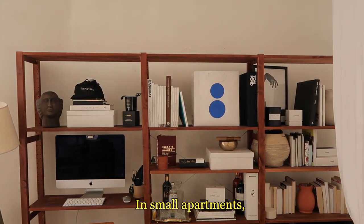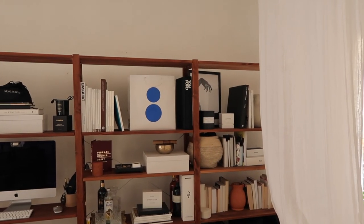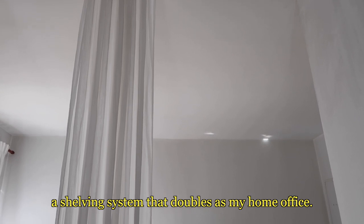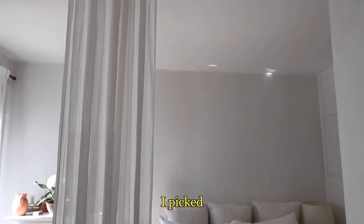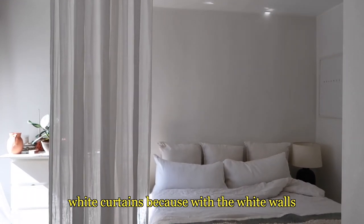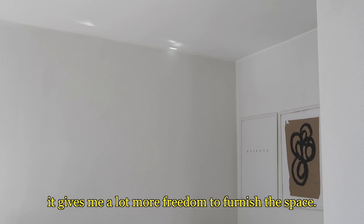In small apartments, thinking about your space is pretty important. I chose a shelving system that doubles as my home office, and I picked white curtains because with the white walls, it gives me a lot more freedom to furnish the space.